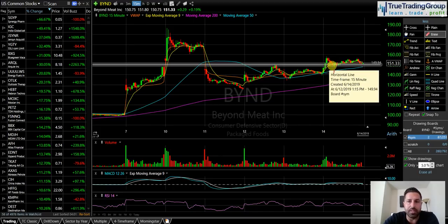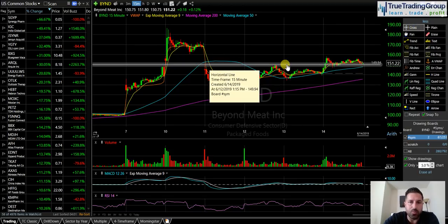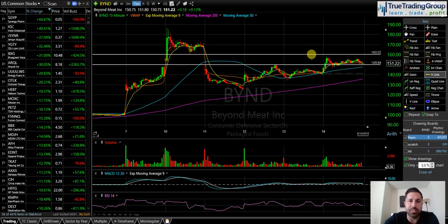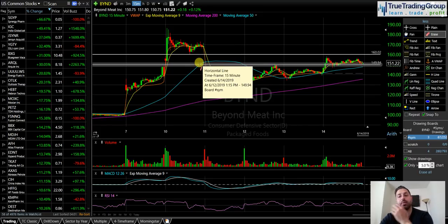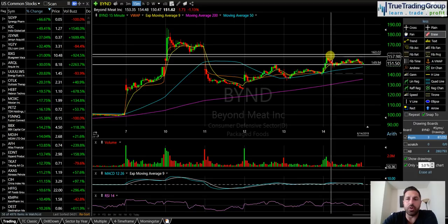If we get up to $150 again and get denied like we did before, then I think Beyond Meat rolls over and you're looking at a pretty good short opportunity. But if we can get through $150, I thought we had a chance to get up to at least $160, which is the previous little pivot low. I said to everybody in chat: Beyond Meat is on my watch list but I'm not picking a side yet. I'm really going to be waiting to see how the stock reacts around that $150 level.